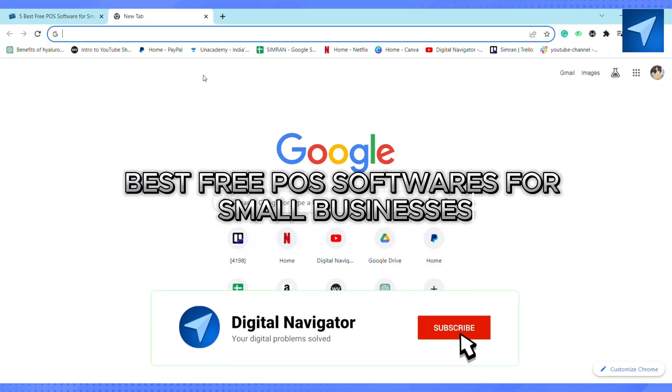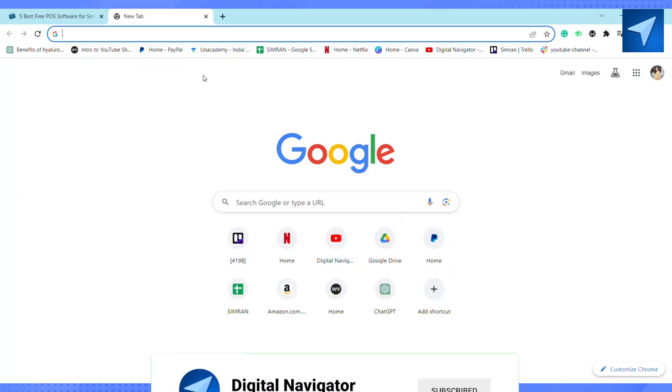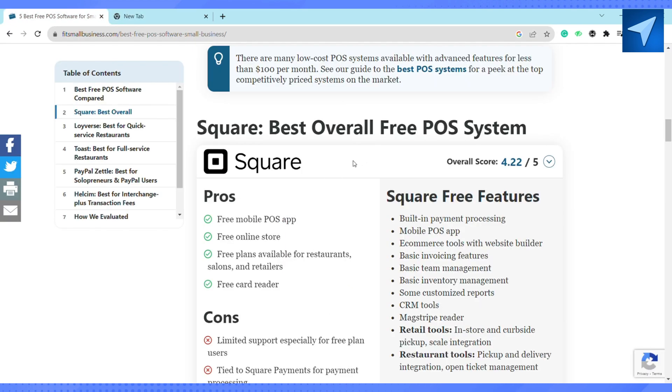Best free POS softwares for small businesses. Hello everyone, welcome back to our channel. In today's video, I'm going to show you the best free POS software for small businesses. The first one is Square — it's the best overall free POS system.